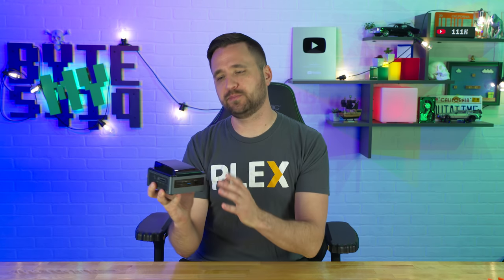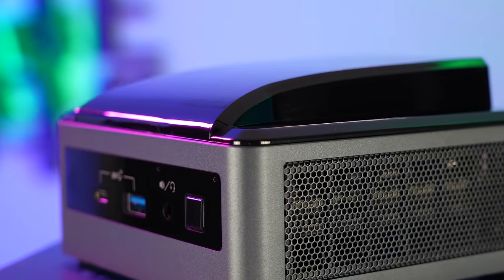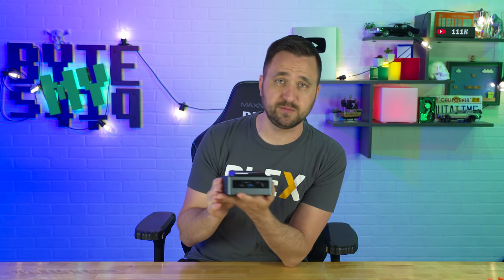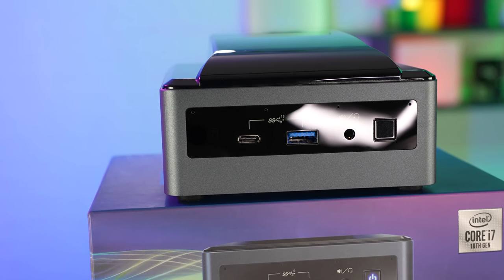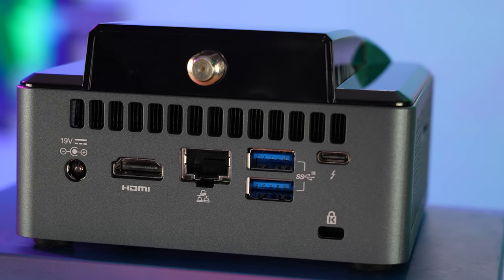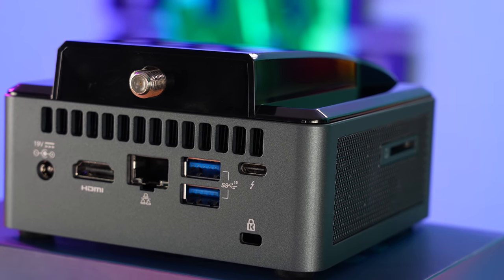Simply NUC and I are partnering up to give away the Home Base Media Server Extreme. If you don't know what this thing is capable of, make sure to check out my video in the cards above. TLDR, they say this thing can handle up to 12 transcoded streams at the same time, although I know personally it can handle way more than that. Inside it has a 10th gen i7 CPU with integrated Intel graphics, which is why it can do more than 12 transcodes at the same time.